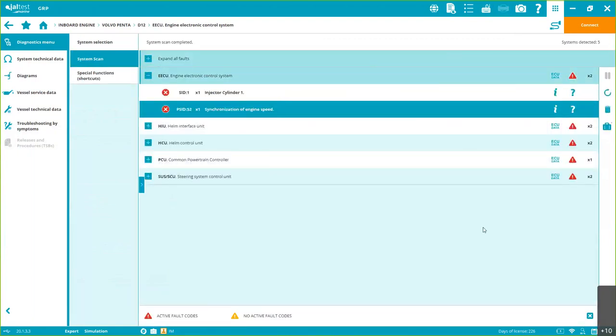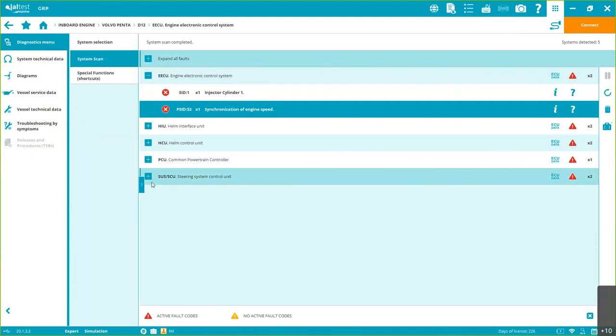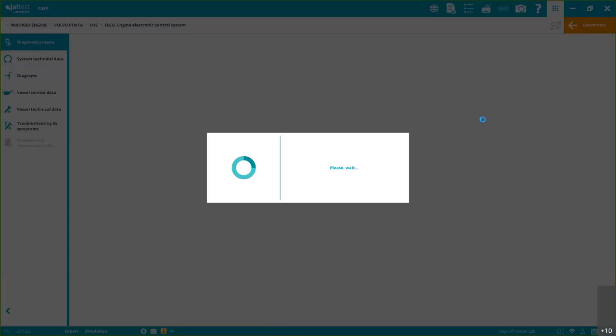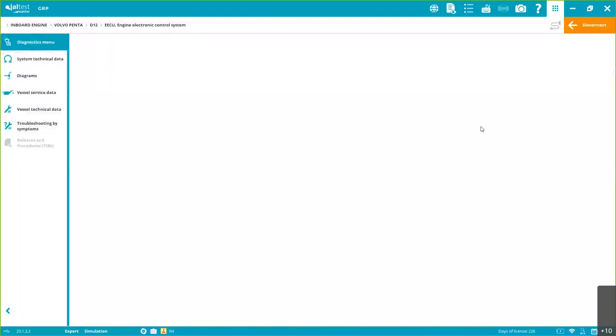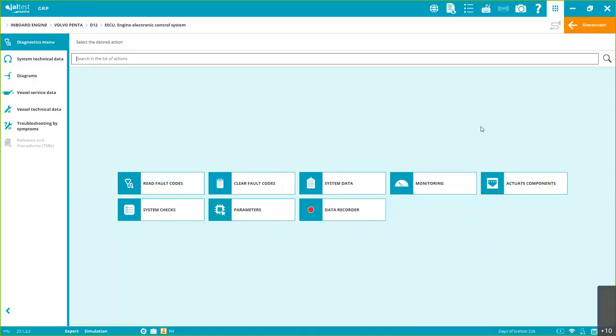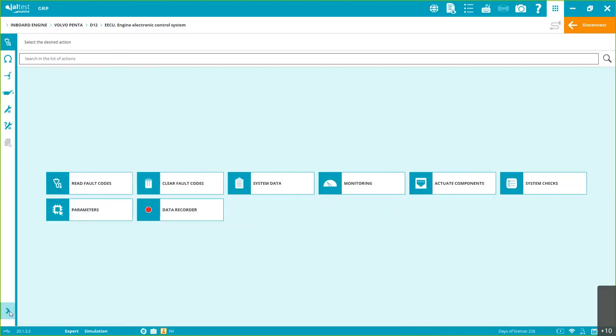Now if you want to connect, I click 'Connect' and I'll go inside the system.